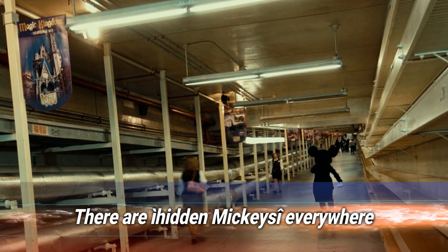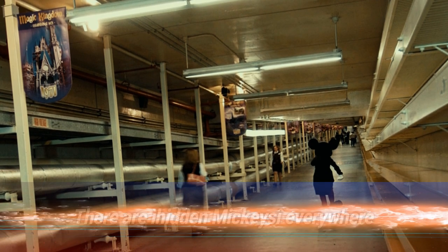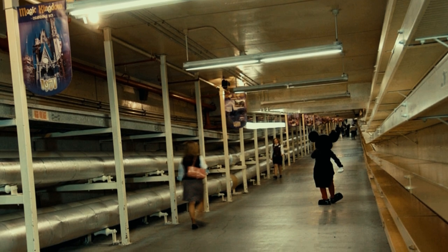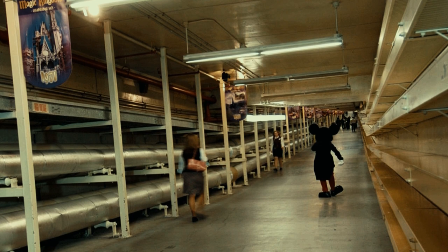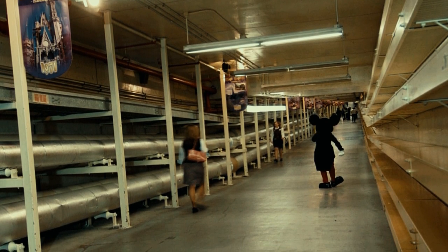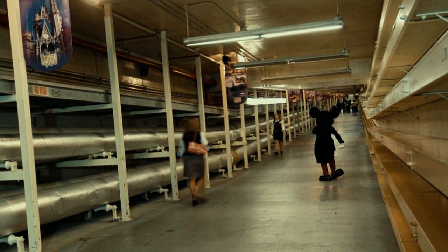Number 20: there's a secret underground network of tunnels. Don't try jumping into the nearest manhole — these utility corridors, or Utilidors, are for staff only. The system of tunnels was apparently concocted after Walt Disney noticed cast members walking through the wrong areas of the park. The Utilidors then allow them to get around the park without breaking character or ruining the illusion.